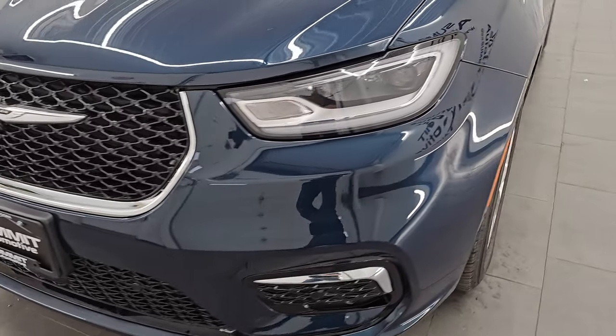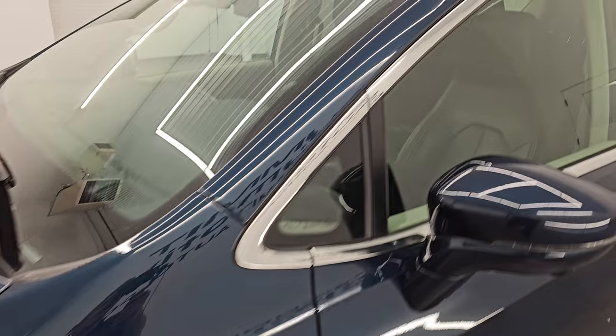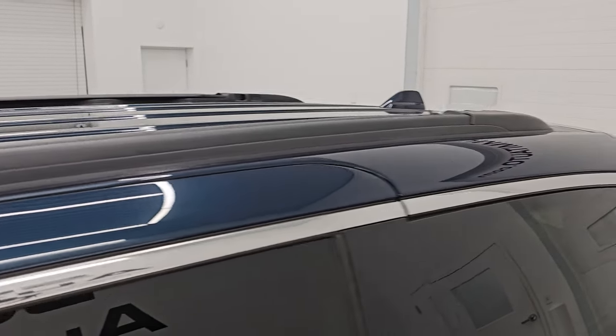I am going to go all the way around in this video — inside, start it up, take a look under the hood, show you all the options, and give you the most accurate representation of the vehicle possible.